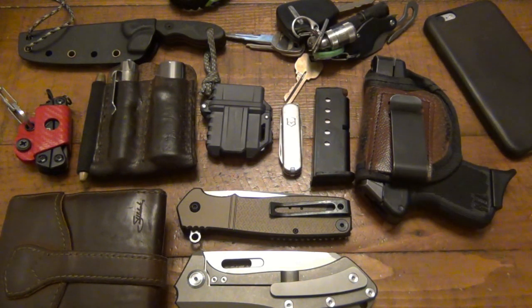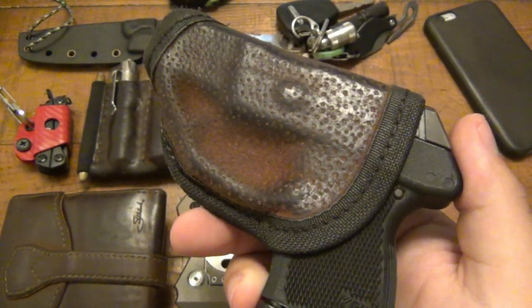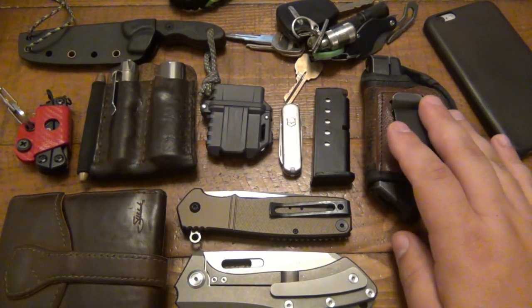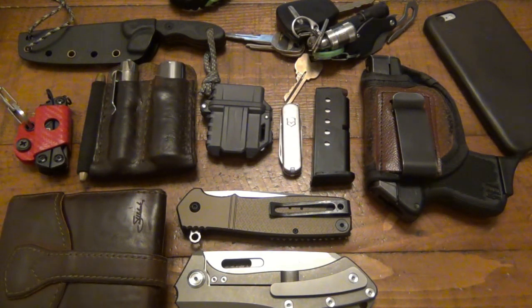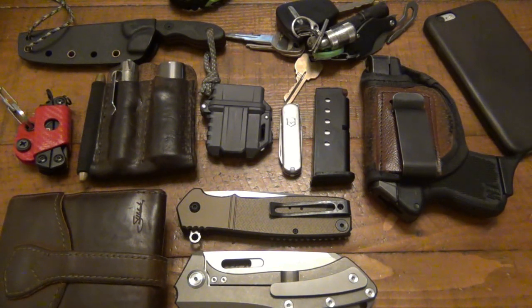Quick discussion on the firearm. This is a Kel-Tec P3AT. I've had the same very cheap ACE holster forever — you can see it's totally molded to it. I do have the Gen 3 Glock 19. I love that gun and I rely my life on it, but I found myself again, because of the summer and the clothing I'm wearing, carrying this particular firearm more than the Glock — just because of the lightweight and convenience. It's very easy to carry in this inside-the-waistband holster; it weighs nothing. I can wear basketball shorts with no belt and still carry this gun.